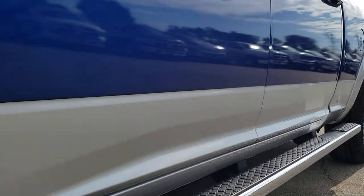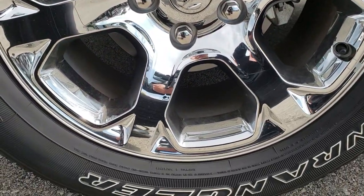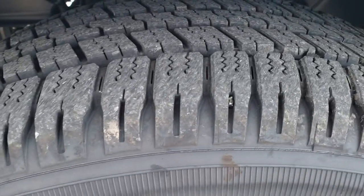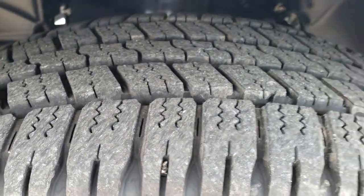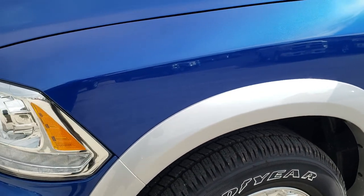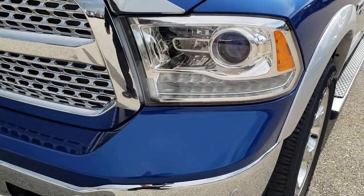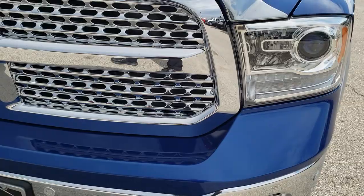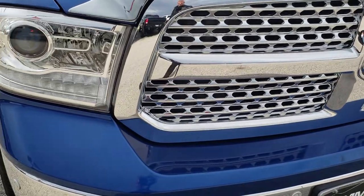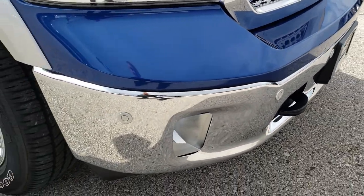Very clean on this side, like new. It has the 20-inch alloy rims with the chrome covers and Goodyear Wrangler 275/60R20 tires with about 95% or more tread left. It's the two-tone paint — Blue Streak Pearl over the Bright Silver Metallic. From the front end you can tell that it is the Laramie package.